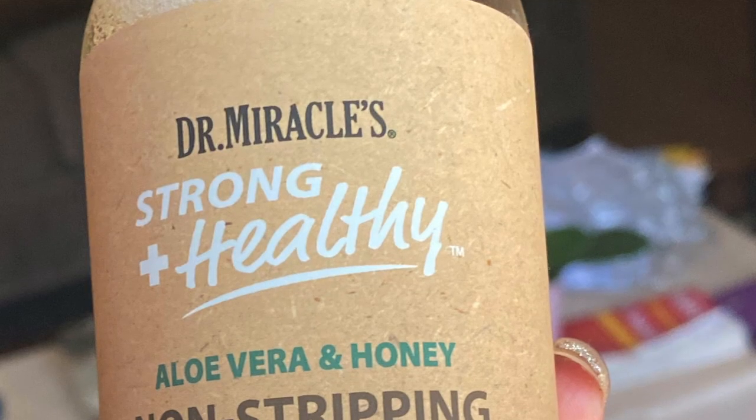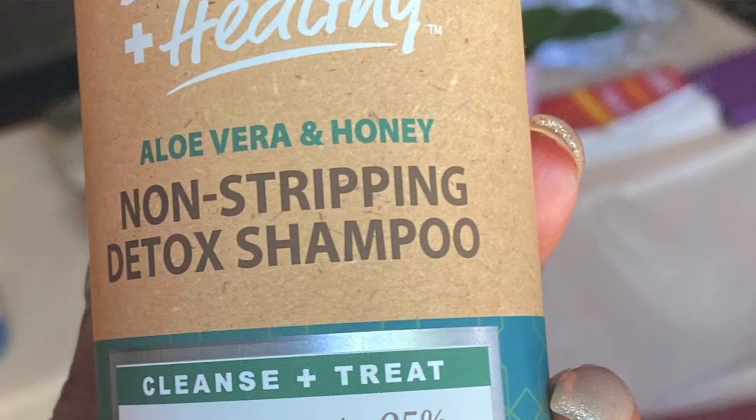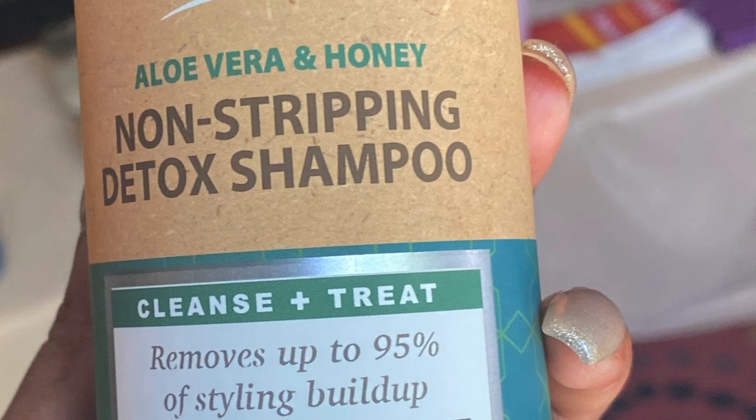The first product I'm going to pull out of the box is the Dr. Miracle's Strong and Healthy Aloe Vera and Honey Non-Stripping Detox Shampoo. This looks like my type of shampoo.